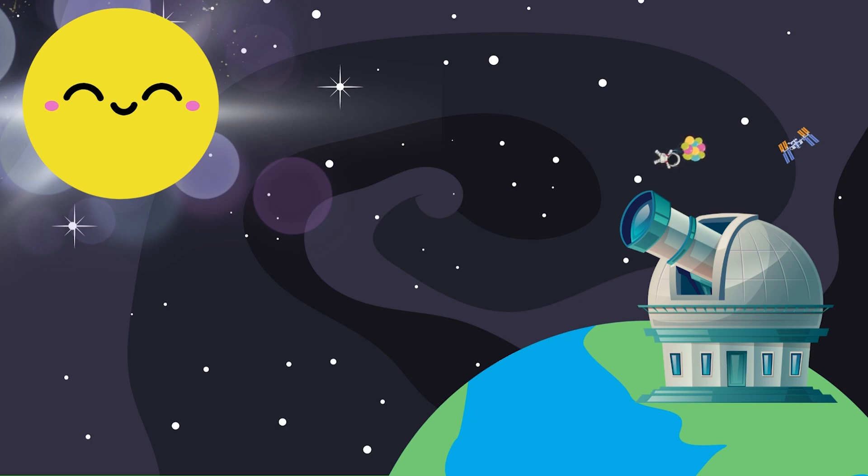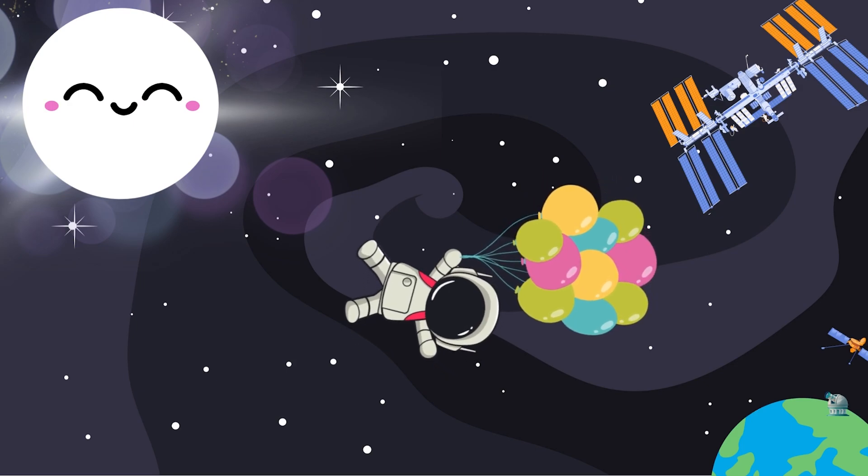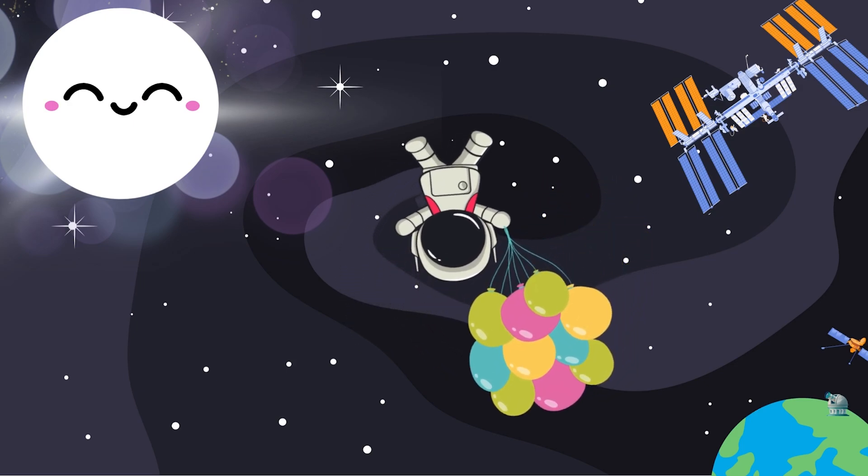Some people think the sun is yellow, orange, or even red, but let me tell you a cool secret. The sun is essentially all colors mixed together, which appear to our eyes as white — which is easier to be seen from space.